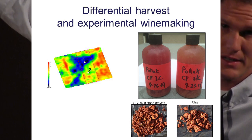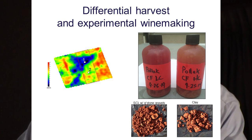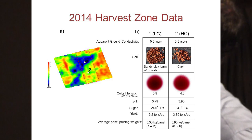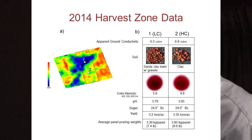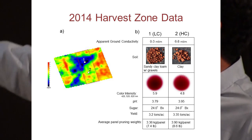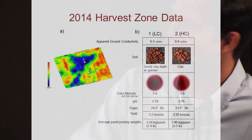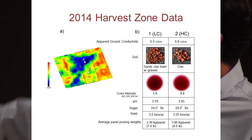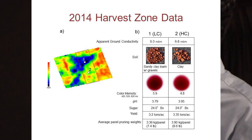For the winemaking results: upon crush you can already tell a difference in the juice. The right is from the high-conductivity clay soil; the left is from the low-conductivity sandy clay loam with greenstone gravels. Looking at 2014 data: the pH of the low-conductivity wine is about 3.79 and the high-conductivity wine is 3.95. As a geoscientist I first said 'that's not that much different,' but my winemaker friend said 'actually that's pretty significant.' Sugar levels are even across the block, suggesting even ripeness.